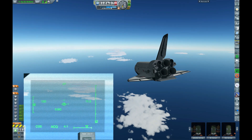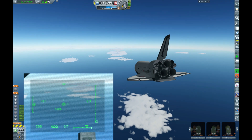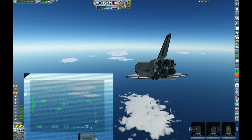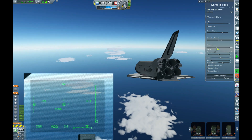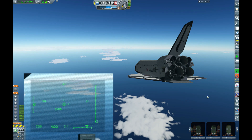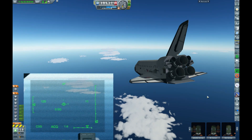About 20 seconds to a right-hand roll. Atlanta, Houston, you're on energy approaching the hack. About 7 seconds to a right-hand roll.